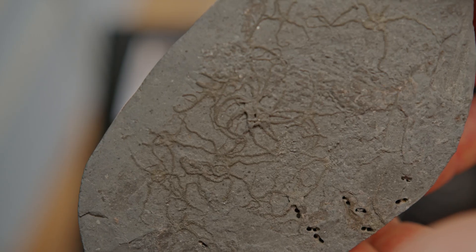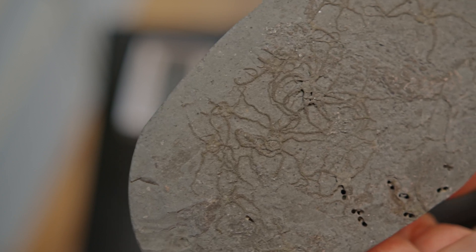These are brittle stars, ophiuroids. They're from the Upper Kimmeridge Clay and you can see there are quite a few on the slab, all sort of balled together. This suggests a really quite deep sea environment where these things have died and gentle currents have actually drifted them into a little concentration.